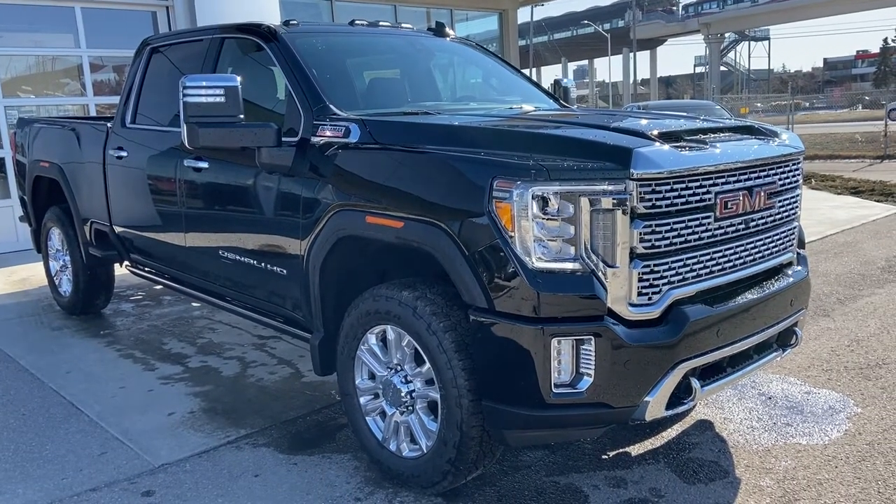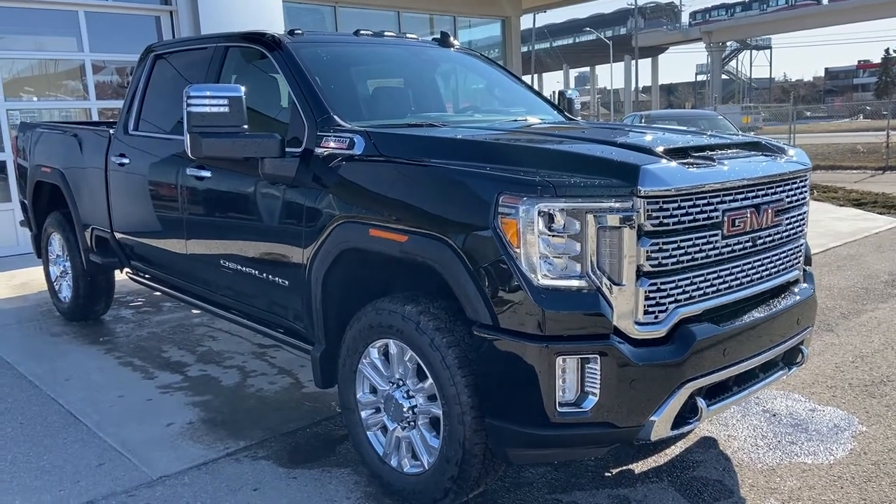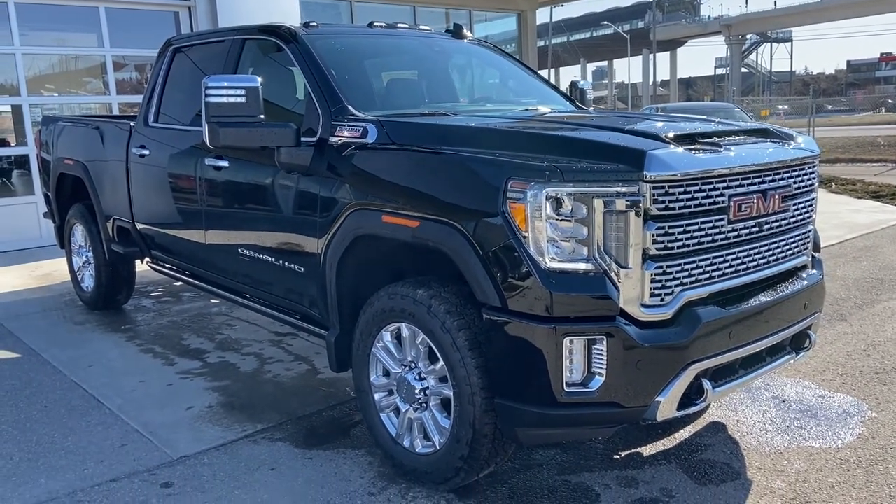Thank you for taking the time to watch this brief walk-around video on the brand new 2021 GMC Sierra 3500 HD Denali. For any questions or inquiries, please contact our sales team.